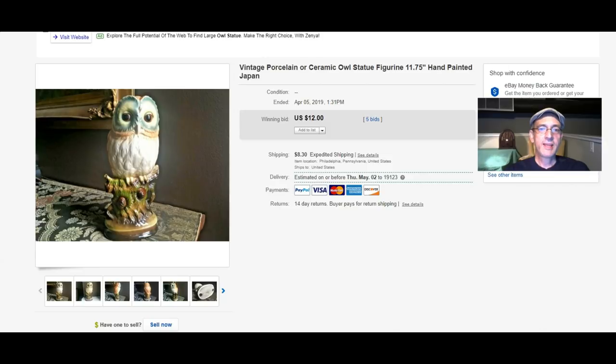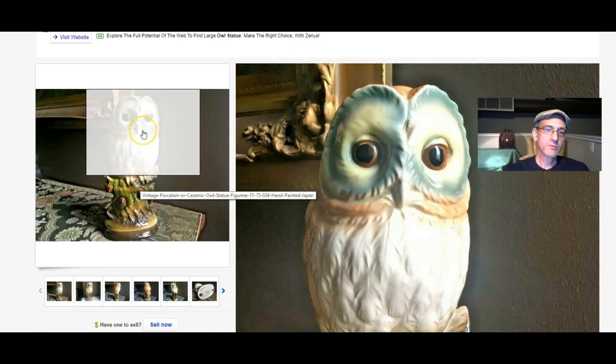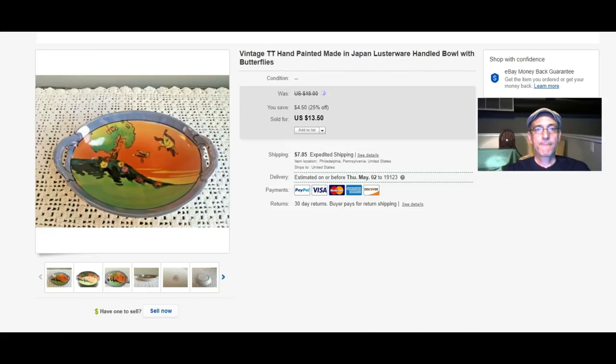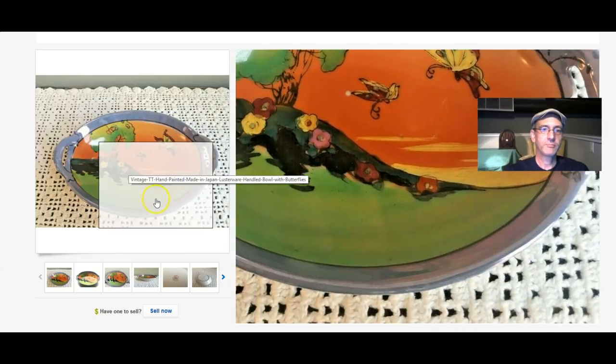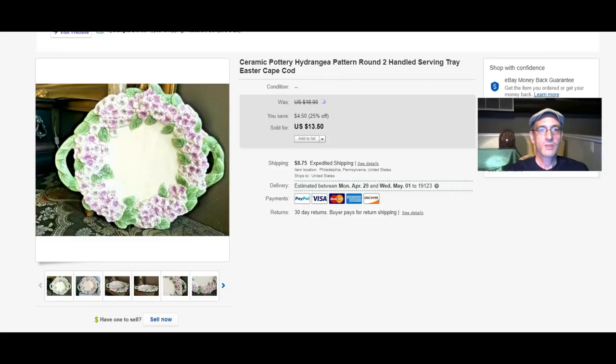The vintage Japan Owl sold for $12. Next up, also a piece of lusterware, also made in Japan — lusterware from the 1930s — that sold for $13.50.